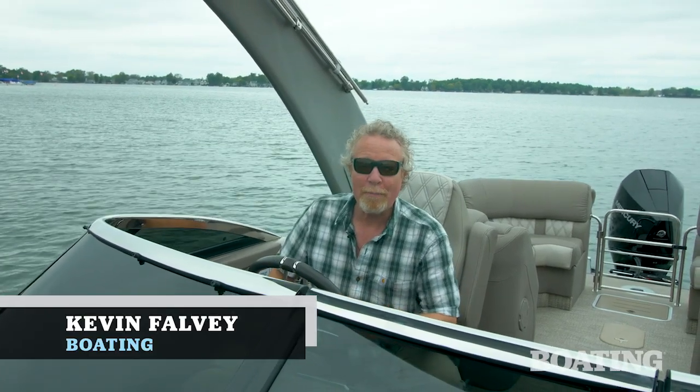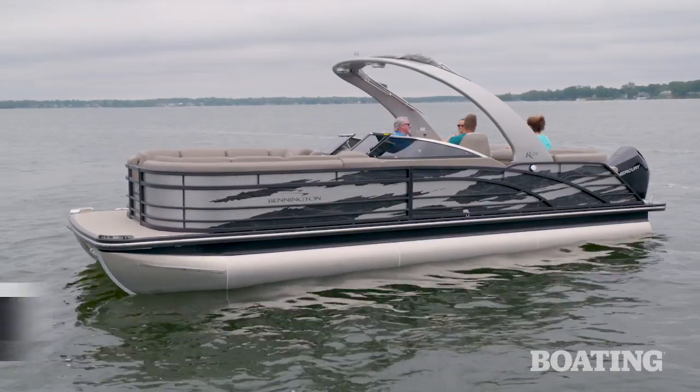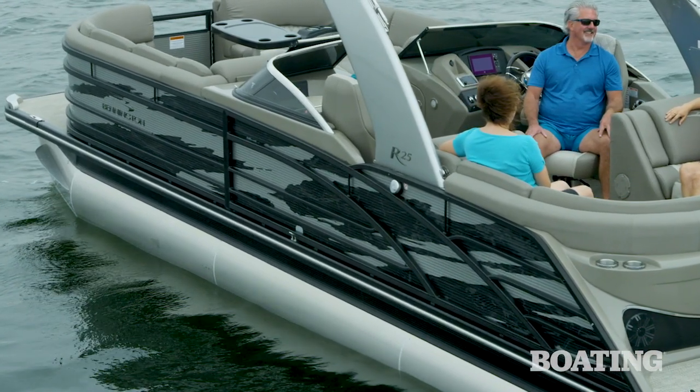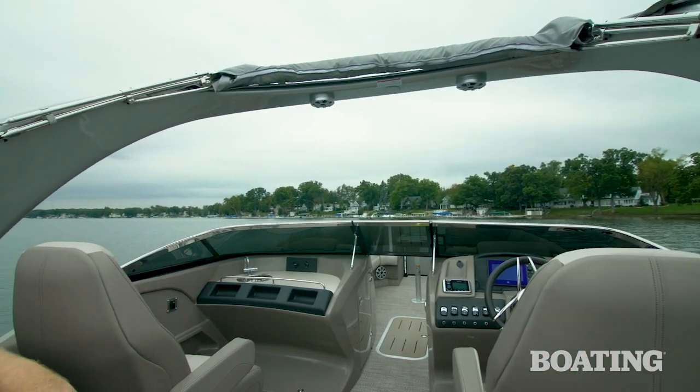I am Kevin Fowle, the editor-in-chief of Boating Magazine. I'm here aboard the Bennington R25 Fastback, new for 2019. This boat sports the matte black Storm graphics and the blackout package, which includes the side panels, the black trim, and if ordered that way, a black anodized bimini top.